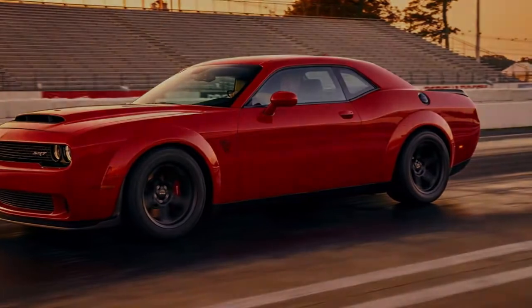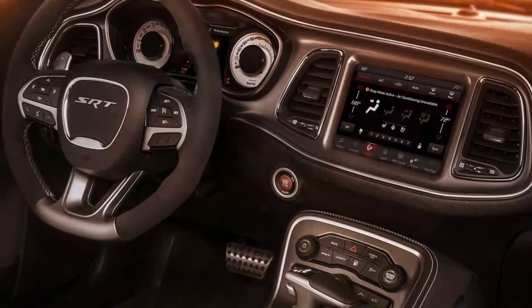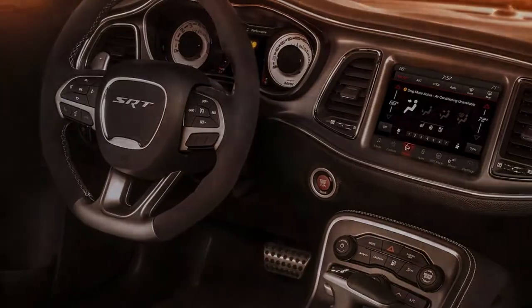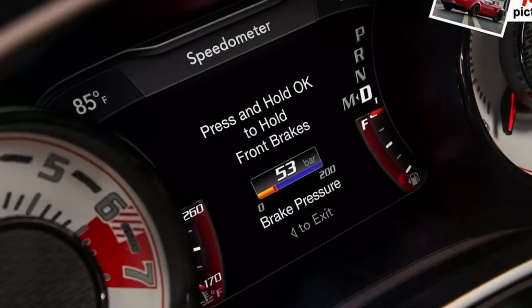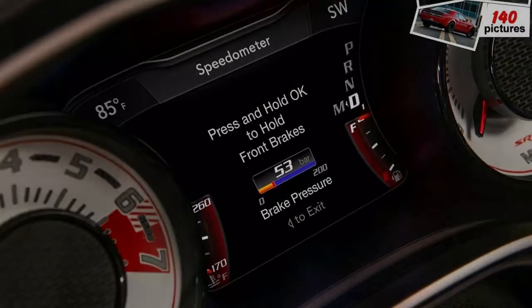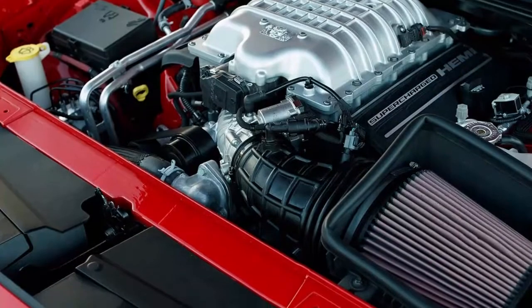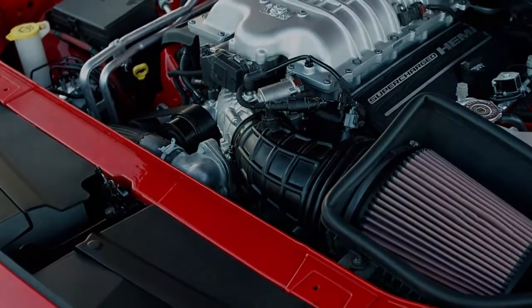Third: the highest production car acceleration G-force limit. You can't achieve the above feats without some serious physics happening, and the Demon is no exception. Consider for a moment how 1.8 G of acceleration in the Demon feels. Yeah, exactly.